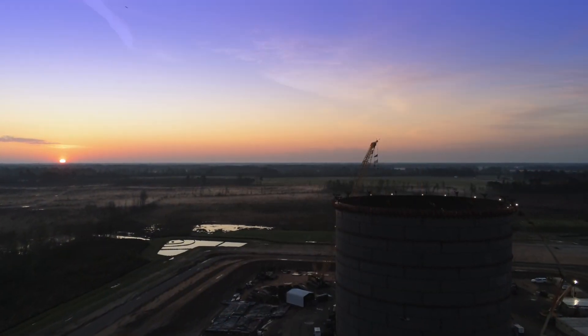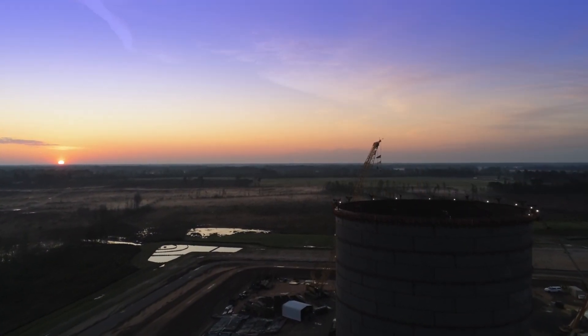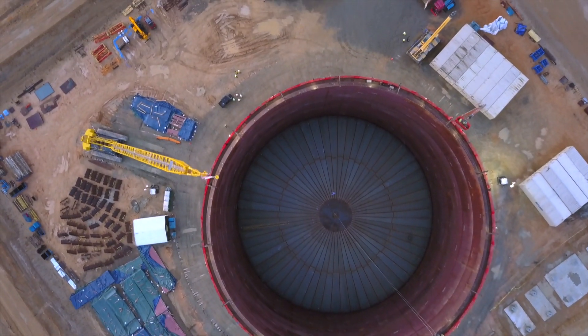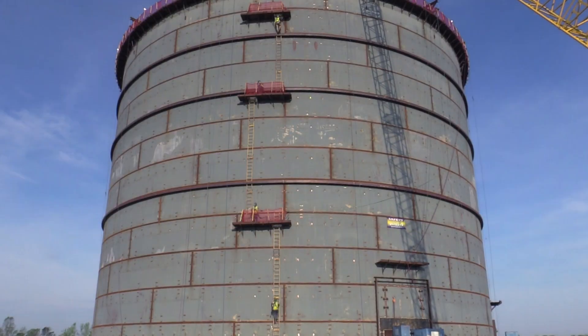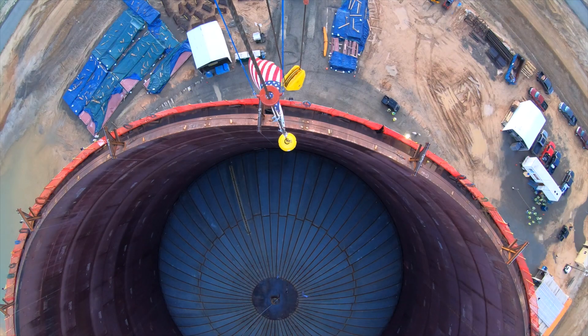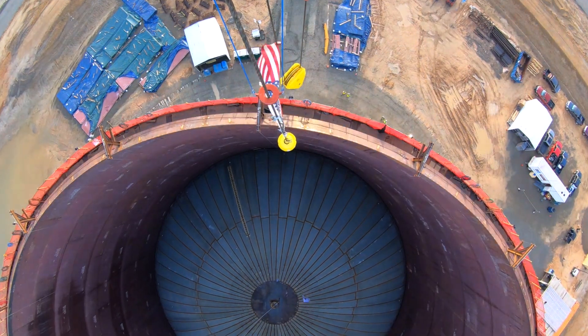The LNG tank itself is actually comprised of two tanks: an outer tank which is structural and holds insulation, and an inner tank which holds the liquefied natural gas. The tank is approximately 143 feet tall and approximately 150 feet in diameter.